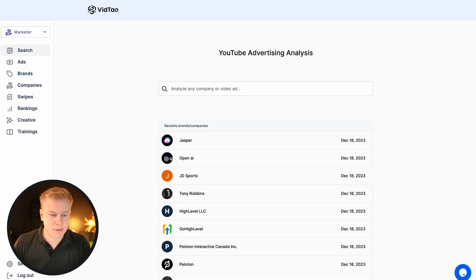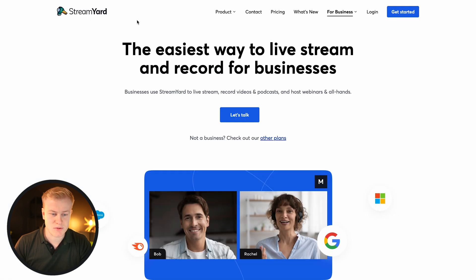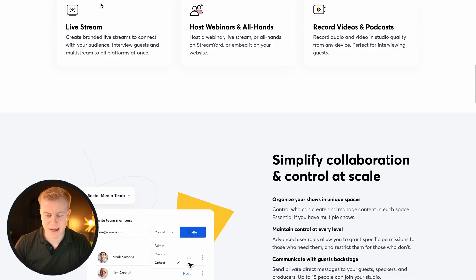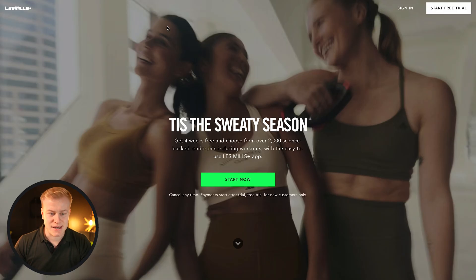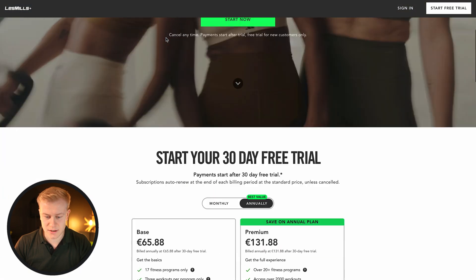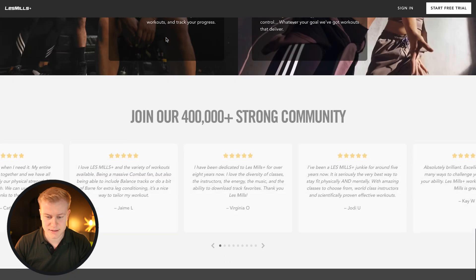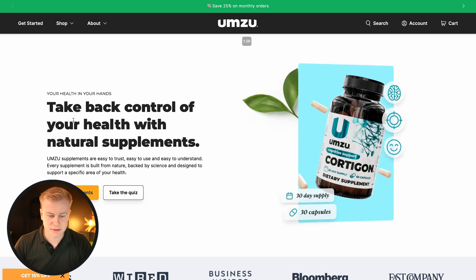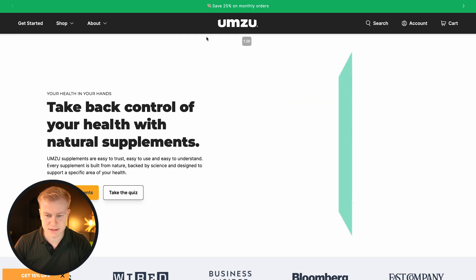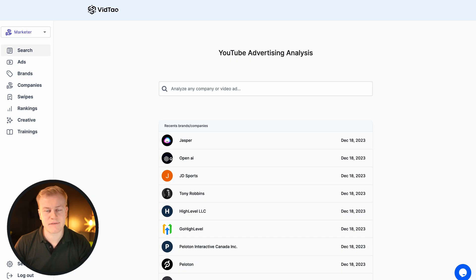For example, you can see Jasper — what landing pages they're using when they're running ads, because this is not the homepage. We're seeing StreamYard and can see the landing page where they're sending people when running ads. You can see Les Mills On Demand, the funnel and the landing page they're running ads to. You can see UMSU with natural supplements, and Unshakeable by Tony Robbins. I found all of these using VidTal.